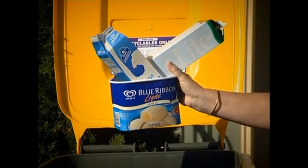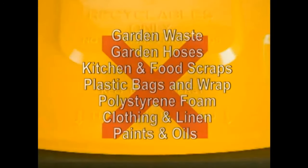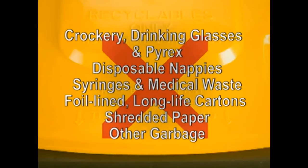Items that cannot be placed in your yellow recycling bin include: garden waste, garden hoses, kitchen and food scraps, plastic bags and plastic wrap, polystyrene foam, clothing and linen, paints and oils, crockery, drinking glasses and pyrex, disposable nappies, syringes and medical waste, long life cartons with foil linings, shredded paper, and other garbage.